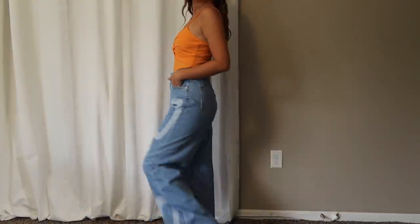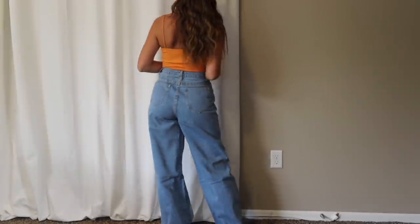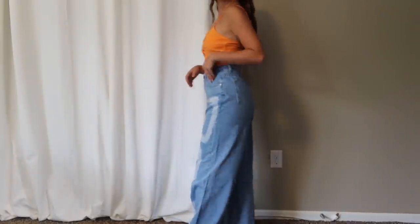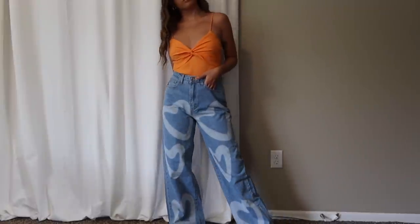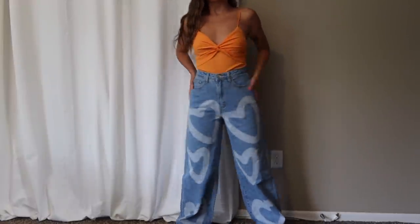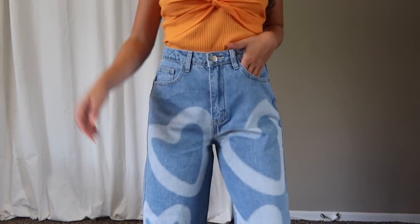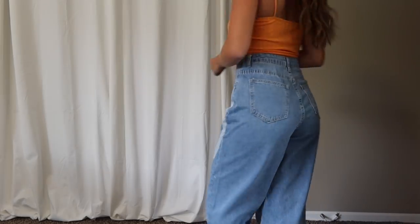Next jeans are a high-waisted light wash baggy jean with hearts all over them — just the cutest things ever. They're obviously different from a typical pair of jeans — so much more fun and trendy. They're super high-waisted but fit really well, perfect in the waist and super baggy straight leg style, which is my absolute favorite. I also grabbed these in an extra small and the fit was perfect.